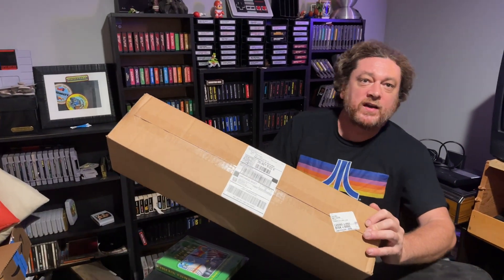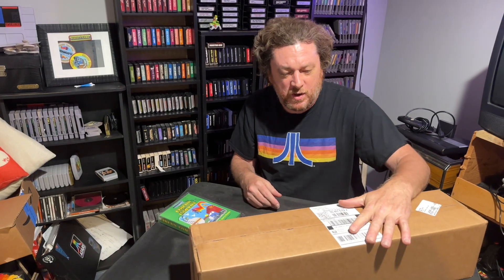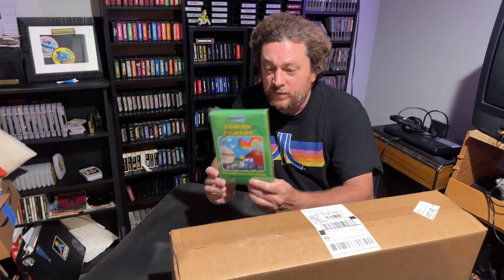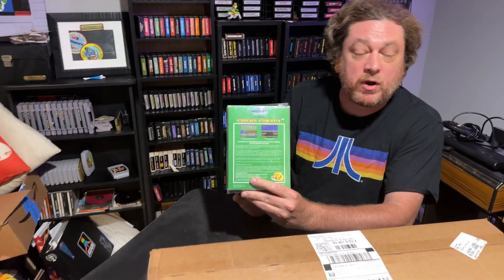Hello everyone, Brad Odom here. Welcome to the Sure Shannon Show. Today we're going to do an unboxing video. I got this package in from Audacity Games today. Audacity Games is a retro style game developer. They developed such hits as Circus Convoy. Today we're going to have a look at their new game called Alien Abduction.